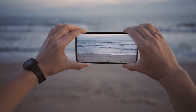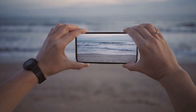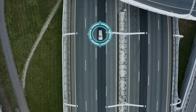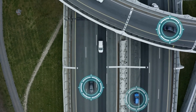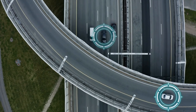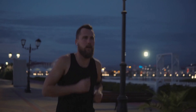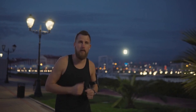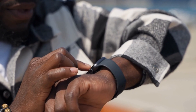Thanks to OLED technology, the screen is now much nicer to look at than in the predecessor and also has a slightly longer runtime. Nevertheless, the activity tracker's endurance of more than four days is still rather meager. Although its functions are on the borderline of a real smartwatch, it lacks its own sensors such as GPS. And compared to trackers like the Mi Band 3, the Versa 2 scores worse in terms of endurance.